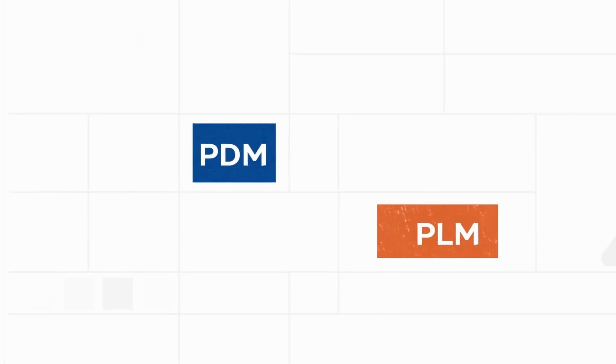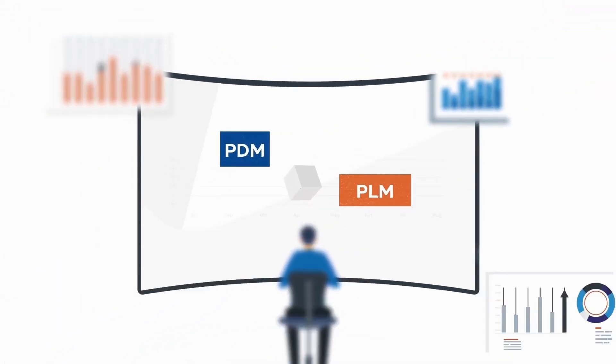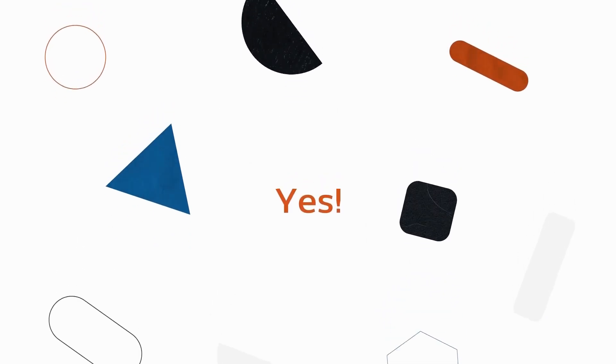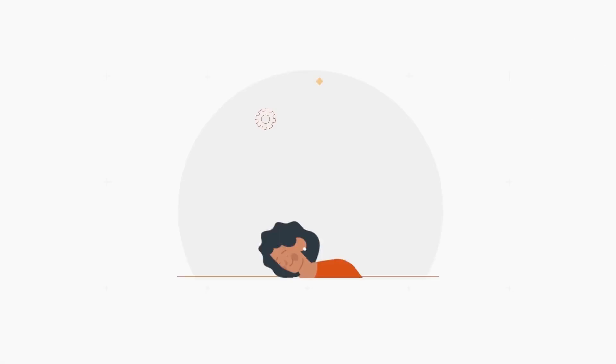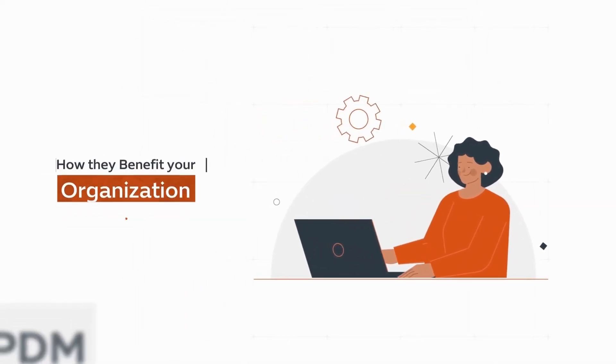What are PDM and PLM solutions and why are other organizations using them? Should your organization be using them too? Yes — PDM and PLM solutions are crucial for the ever-changing digital future. Here is what they do and how they benefit your organization.